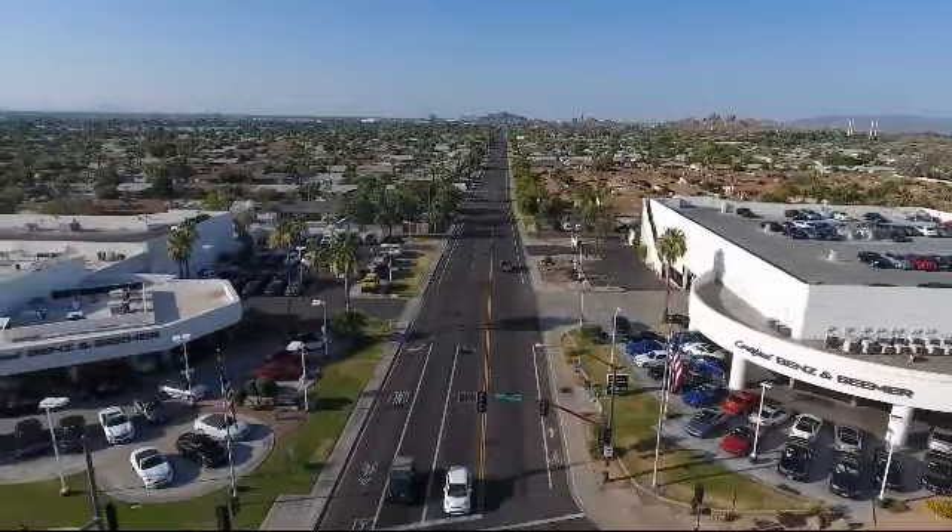At Certified Benz and Beamer, we strive to provide the highest quality certified pre-owned vehicles around. We're proud to have been awarded Dealer Raiders Dealer of the Year six years in a row. We have a friendly and knowledgeable staff.